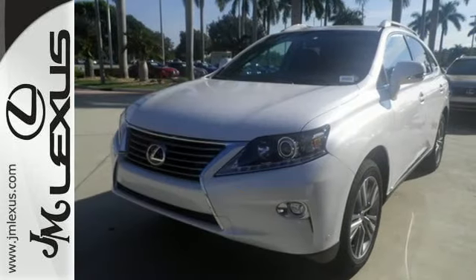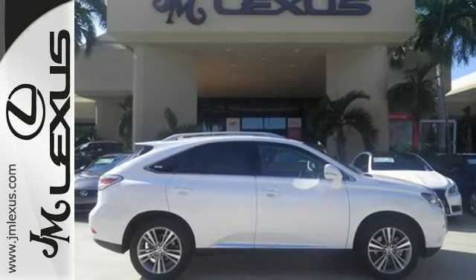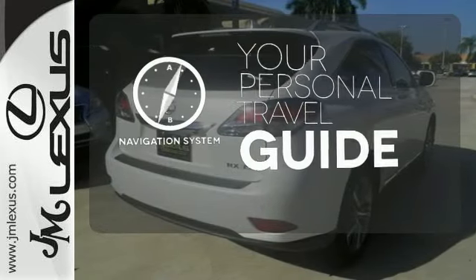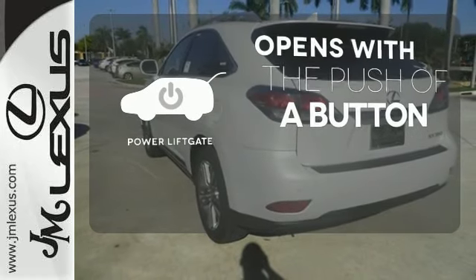You'll enjoy added touches like luxurious leather upholstery, premium surround sound and smart access with push-button start. It comes with a navigation system to easily guide you to your destination. The power liftgate offers automatic rear door operation with the push of a button.